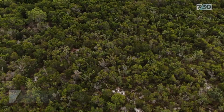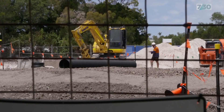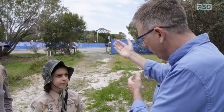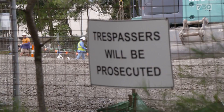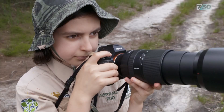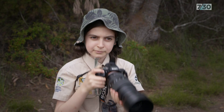On Queensland's Sunshine Coast, a fresh scar has appeared in the bush, and our guide for the day is an 11-year-old boy. Spencer Hitchin has a deep knowledge of this landscape and a passion for one of its threatened species — the glossy black cockatoo.